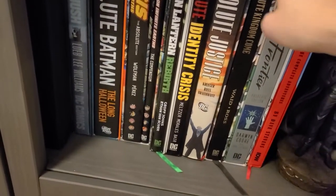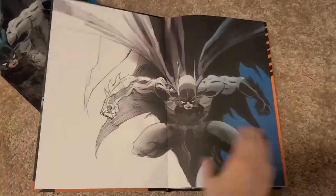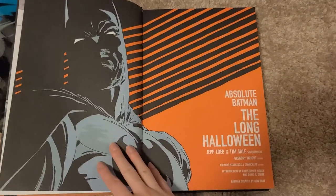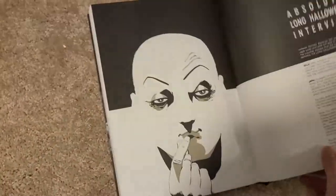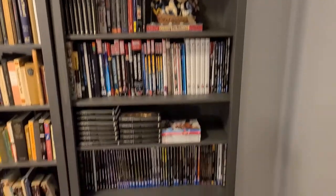He's got Absolute Justice, Absolute Batman. Let's just see what Absolute Batman is. It's just tons and tons of Batman. Is there a table of contents? Oh, the Long Halloween. So this is just one story — 370-some pages. I didn't know comics were this big or this long. I guess it's a whole volume of a bunch of little comics put together. Alright, so that was shelf number one — only took five minutes, not too bad.